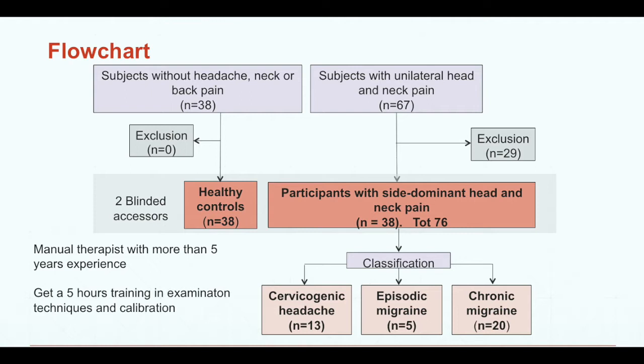We excluded 29 people. Two blinded assessors, who were OMT manual therapists with more than five years of experience, received five hours of training in examination technique and calibration. They blinded-examined the healthy controls and the participants with side-dominant headaches and neck pain — 76 in total. Afterward, we classified them into the cervicogenic headache group, the episodic migraine group, and the chronic migraine group.